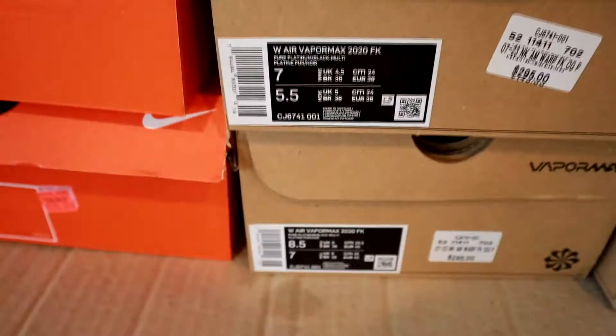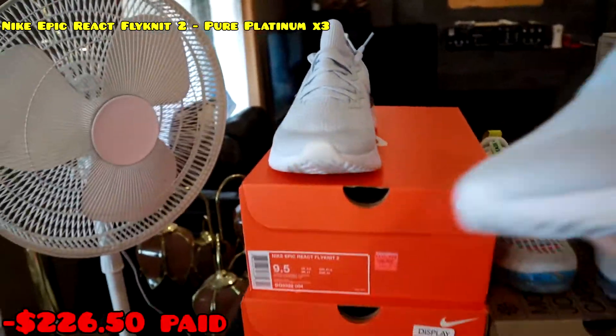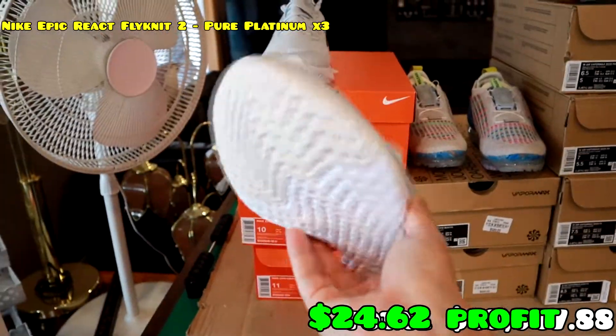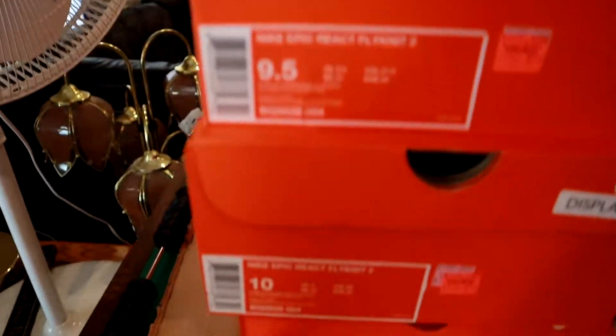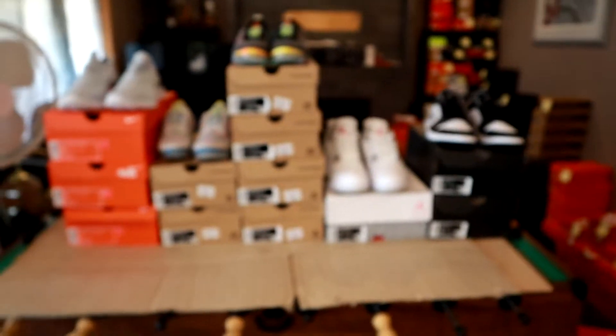We got more of these Vapor Max 2020s — this time women's sizes: size seven and size eight and a half sold. Then we also have three pairs of these Nike Epic React Flyknit 2s in a Pure Platinum colorway — a really clean, comfortable, lightweight shoe, good for running. We got sizes nine and a half, ten, and eleven.